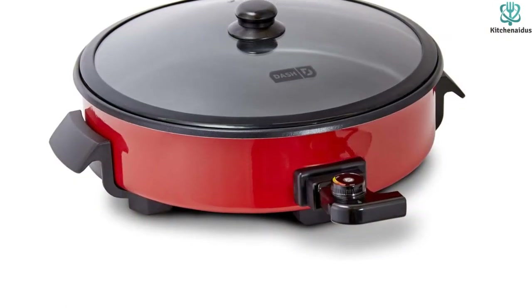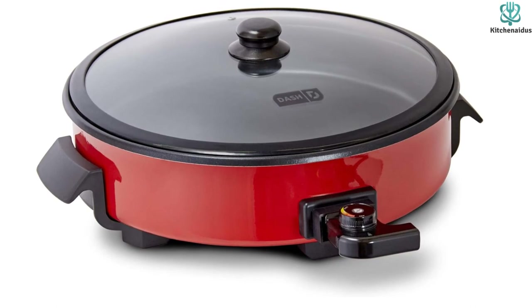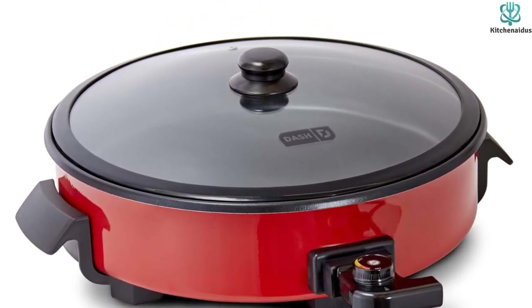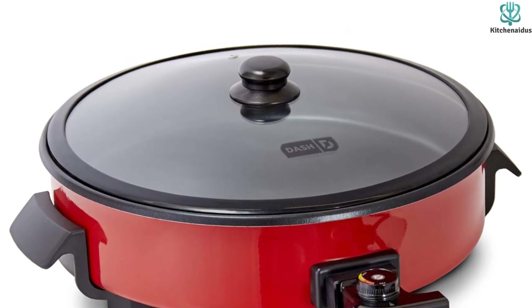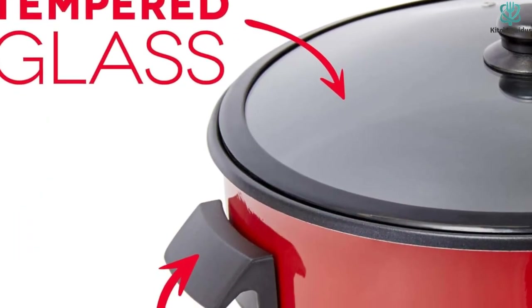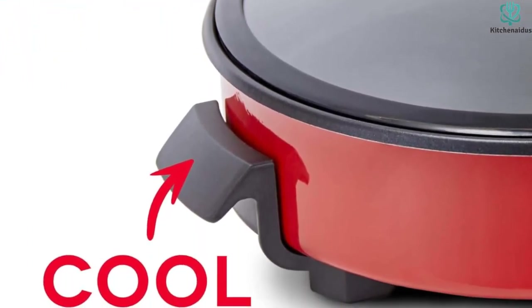This electric skillet comes with True Glide PFOA-free non-stick surface that provides even cooking and is very easy to clean. With many premium features such as its large size, one-year warranty, anti-slip feet, removable cords, and an included recipe book, this electric skillet is a win-win in every way.